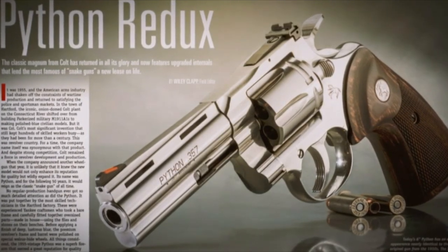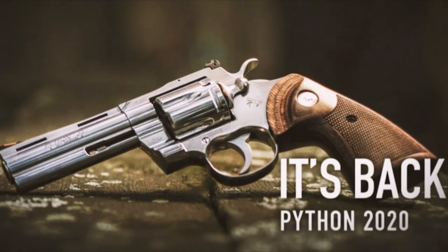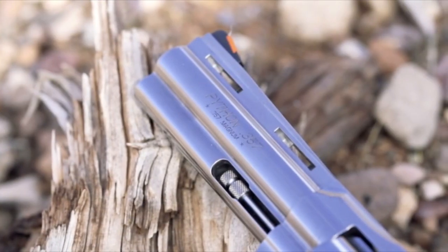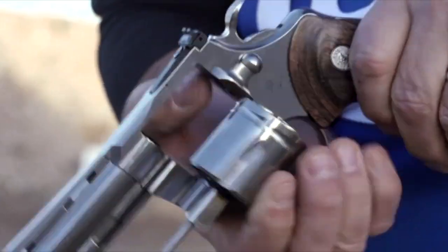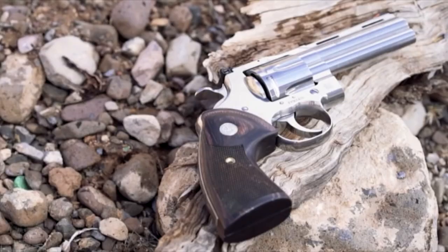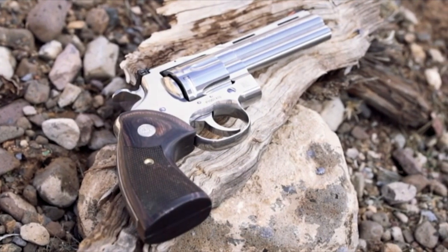In 2020, a new version of the Colt Python was reborn, and it looked a lot like the old version. In terms of overall appearance and design, it appeared in all instances to be very much like the Pythons of yesteryear. This gun looks like a Python and handles like a Python — all stainless steel, with wooden stocks. Not the big Coke-bottle stocks, but still to that pattern, and you can even put original Python stocks on it if you want.